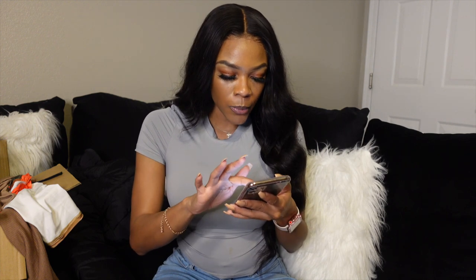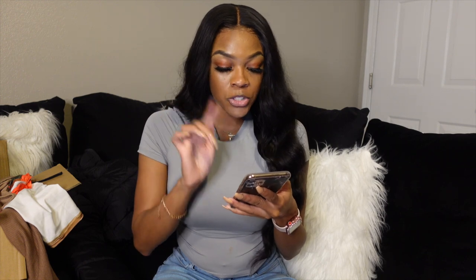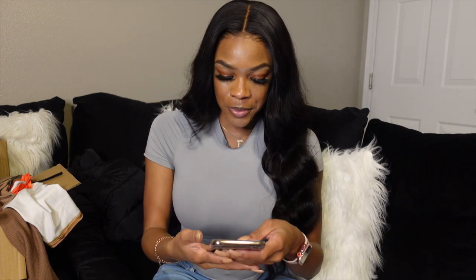Hey y'all, welcome back to my channel! Today's video is going to be a Shein clothing haul. I am super excited to be partnered with Shein — thank you so much for sponsoring this video. It's halfway sponsored. I actually bought one, two, three... thirteen items total, and the rest were sent from Shein.